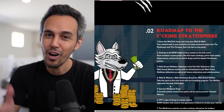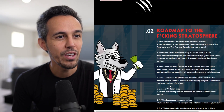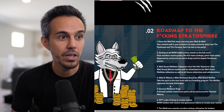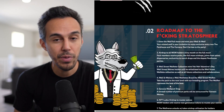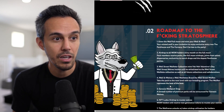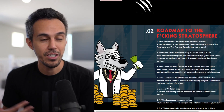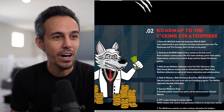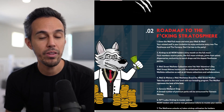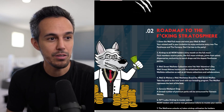Airdrop to all WSW WallStreet Wolves every month on the full moon — pack members receive perks like full moon airdrops, joints from select dispensaries, exclusive merch shops, and the dopest penthouse parties. The WallStreetWolfette collection mints February 14th, Valentine's Day, and WallStreet Wolf holders are whitelisted. They also plan future collections and collaborations, as this is just the beginning, but this is your initial key entry into the whole ecosystem. It definitely pays to be early.